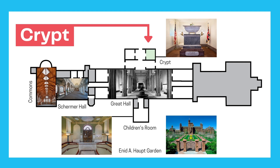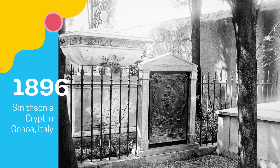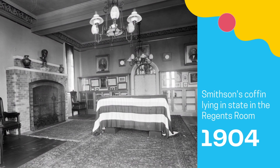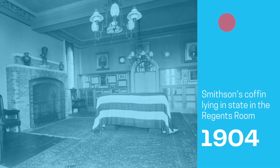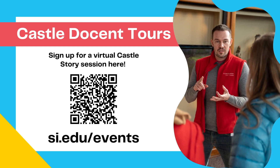In this room lies James Smithson, the founding benefactor of the Smithsonian. He died in Genoa, Italy and never visited the United States. His tale involves a mysterious bequest and a voyage with the inventor of the telephone, Alexander Graham Bell. To learn more about this and other Smithsonian tales, attend one of our castle docent tours.